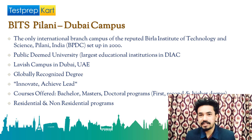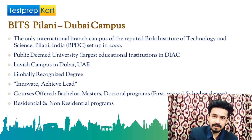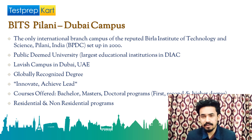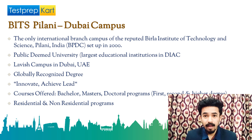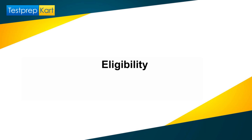Every institution has a tagline; for BITS Dubai it is 'Innovate, Achieve and Lead.' The courses range from bachelor's to PhDs — bachelor's, master's and doctoral programs — popularly known within the institute as first degree, second degree and third degree programs. The courses offered are both residential and non-residential, which is a benefit for students in and around Dubai.